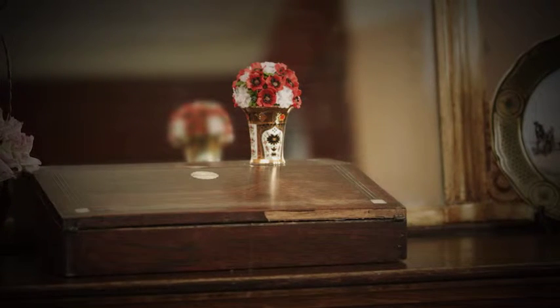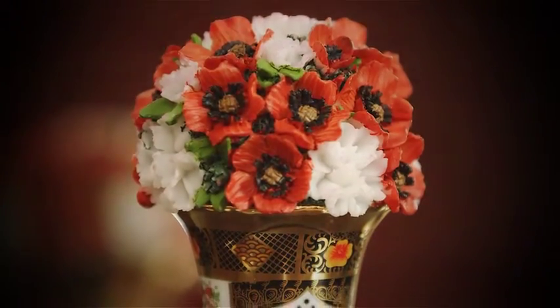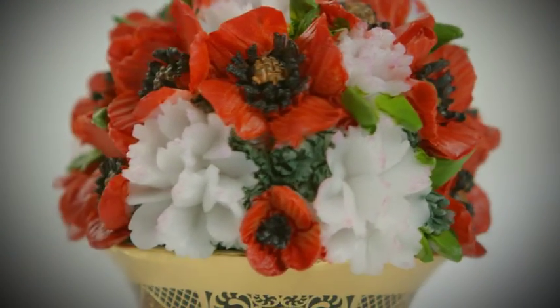This exquisite fluted vase is adorned with a vibrant hand-painted floral posy, with each carnation and poppy petal meticulously fashioned to capture its delicate beauty in realistic detail.